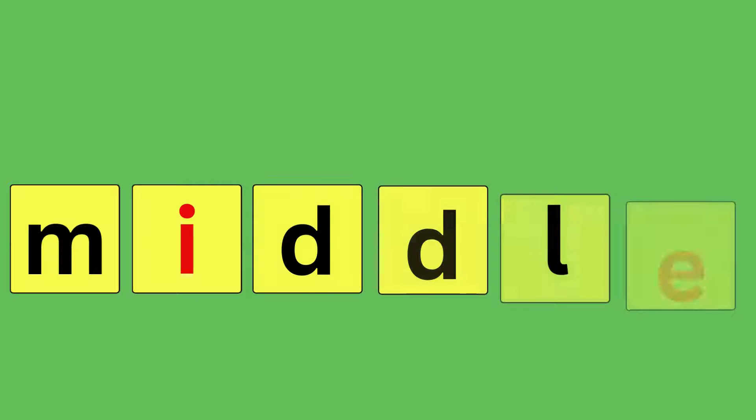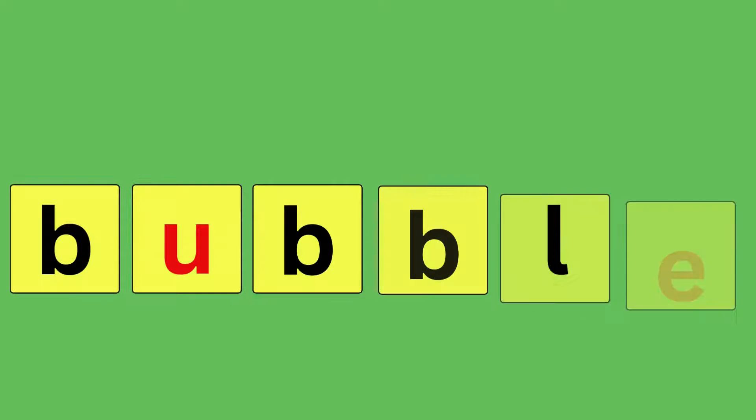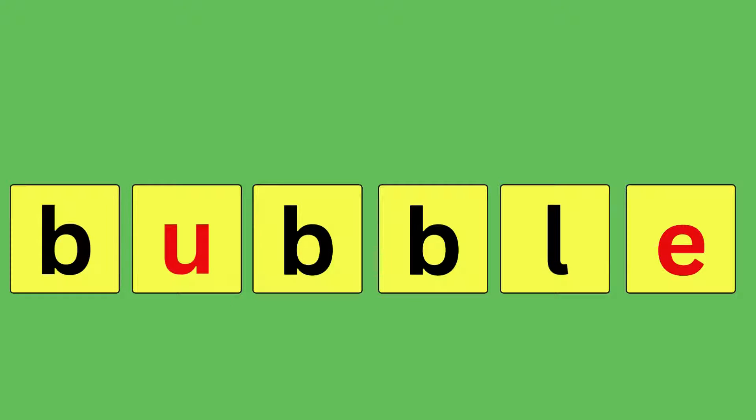Middle, M-I-D-D-L-E, middle. Bubble, B-U-B-B-L-E, bubble.